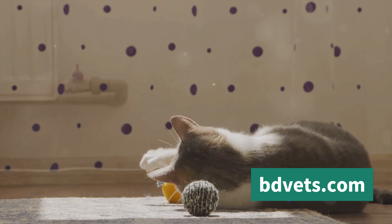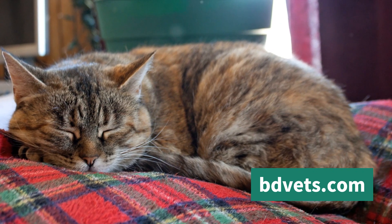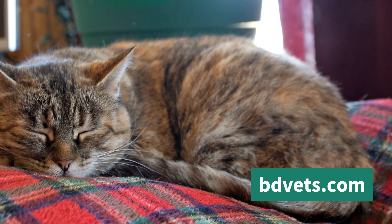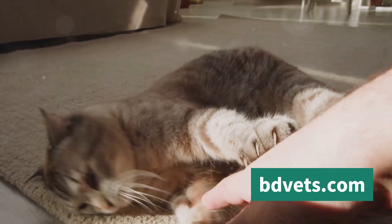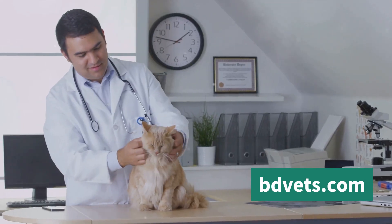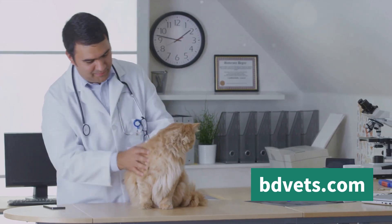Next, think about the cat's temperament. A farm cat needs to be independent yet sociable — comfortable around people and other animals but also capable of spending time alone. An overly skittish or aggressive cat may not fit well into the farm environment. Look for a feline that displays a good balance between curiosity and caution. Health status is another crucial factor — before bringing a cat to your farm, ensure they're in good health, as a sickly cat may struggle and could also pose a risk to other animals.